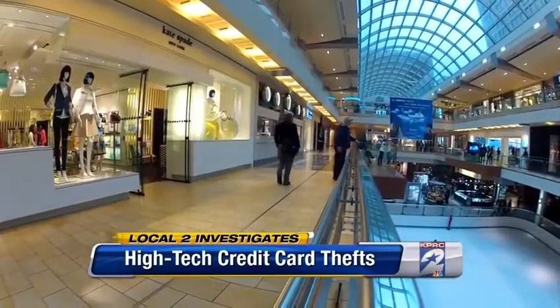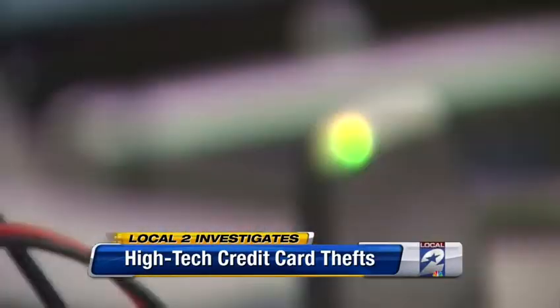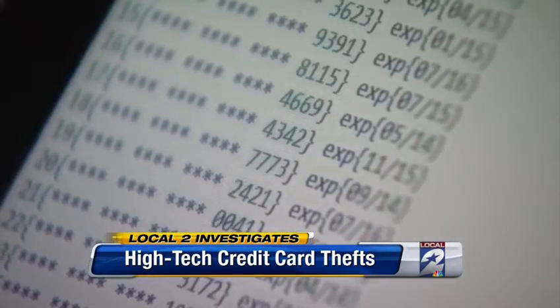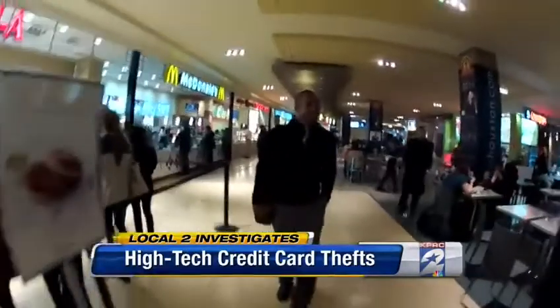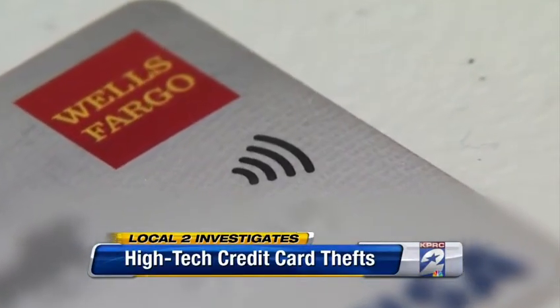They can steal your information from 25 feet away. Chris Gilpin is a security expert with the National Crime Stop program who says the same technology that allows you to wave your credit card in front of a scanner at the store is now allowing thieves to steal your credit card numbers. All they have to do is buy a scanner and boost its power. There is no contact required between the criminal and you — your card can be in your wallet or your purse. All of which means if your credit or debit card has an RFID computer chip inside like this one,